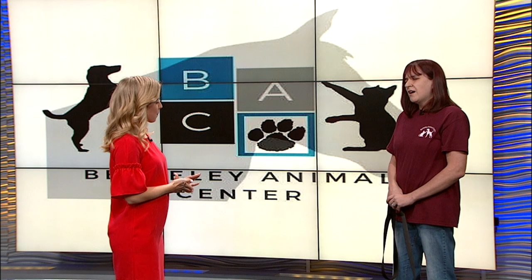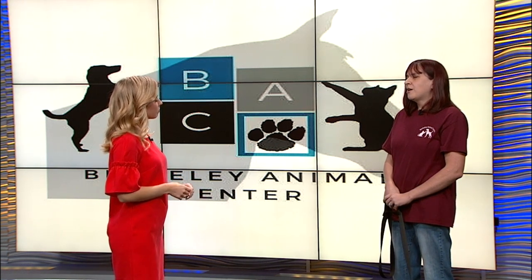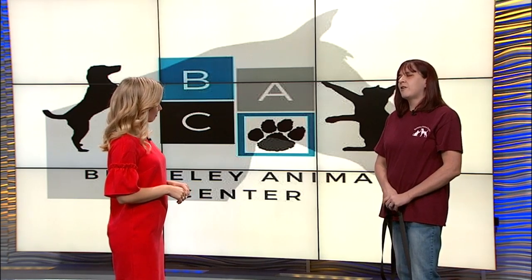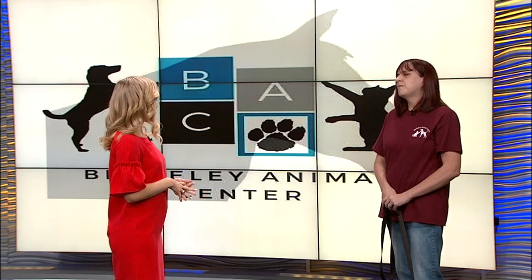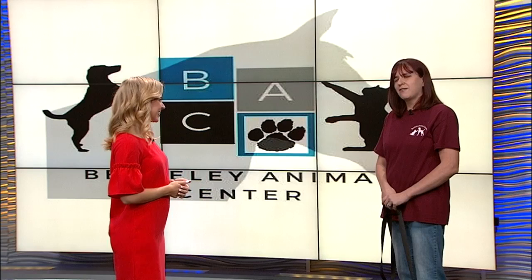Good deal. Anything else coming up? We don't have any other events this coming weekend. The shelter is open from 12 to 5 on Saturday if people want to come out. And of course, you have more animals to adopt, not just Henry — yes, we have a ton of dogs and a ton of cats.